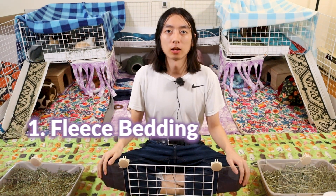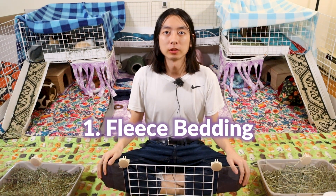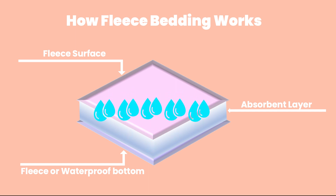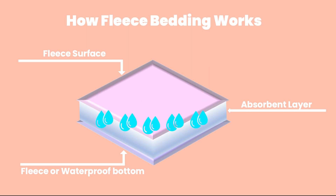First, let's talk about fleece bedding. This is the type of bedding I use for all my cages and it has gained a lot of popularity in recent years. Fleece liners work by wicking the moisture down to the absorbent layer of the liner so that the fleece surface where the guinea pigs walk on will stay dry.